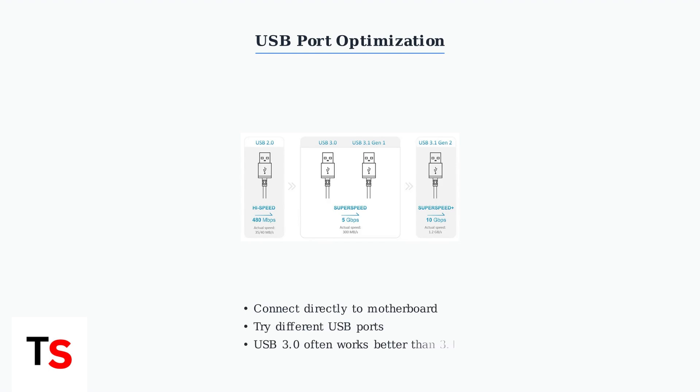USB port selection matters. Connect your base station directly to the motherboard, not through a hub. Sometimes USB 3.0 ports work better than newer 3.1 ports for audio devices.